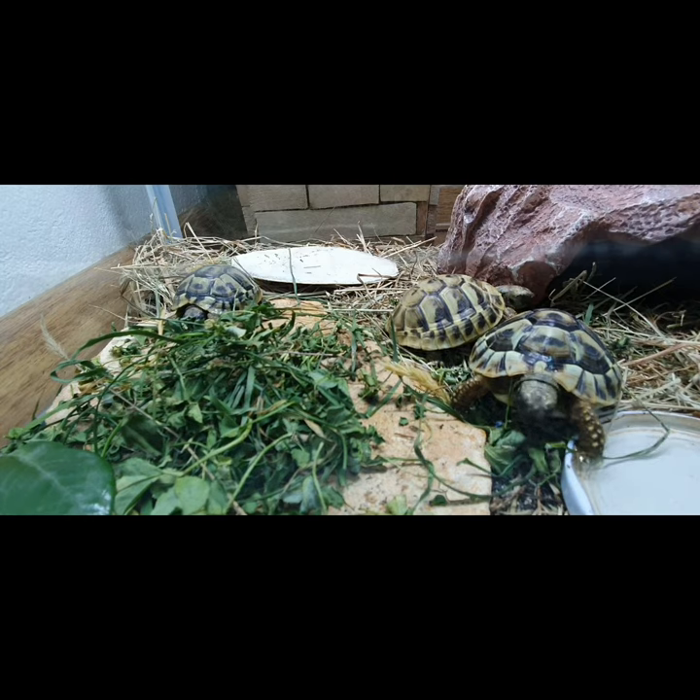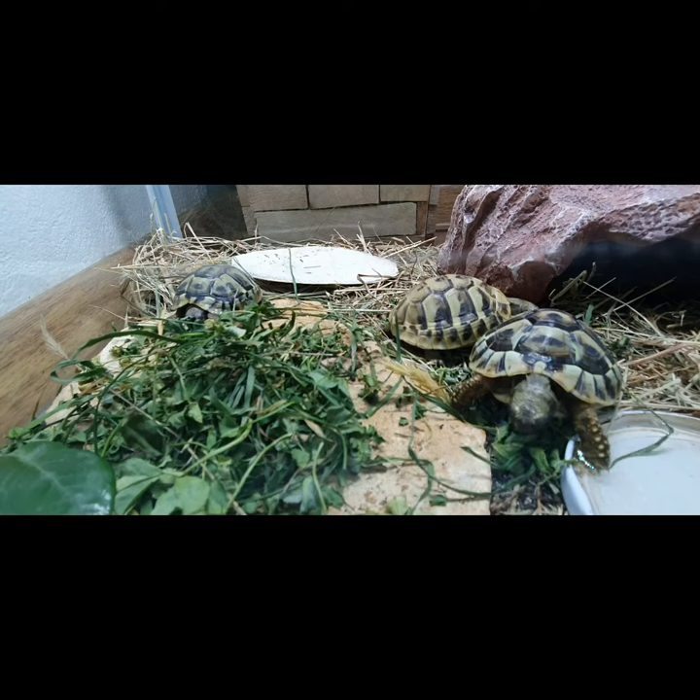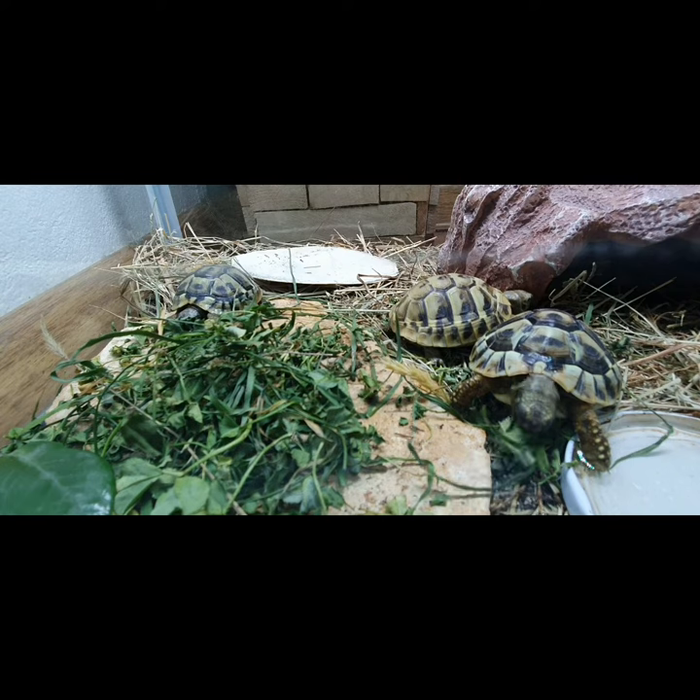This can be life threatening. I suggest getting your turtle to a veterinarian as soon as possible. One of the most common causes of prolapse is an impaction, which can happen when your turtle eats its substrate.